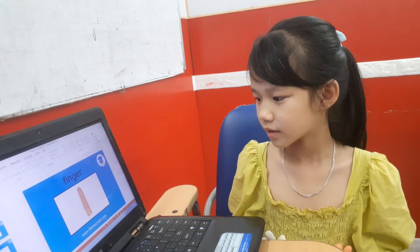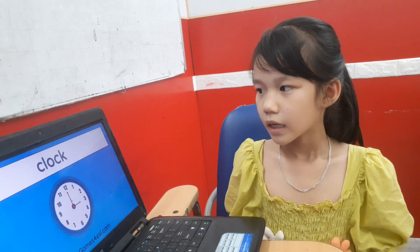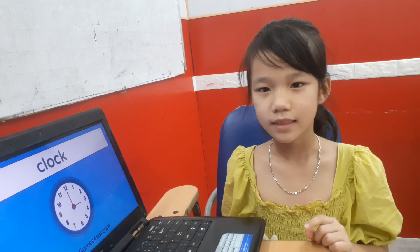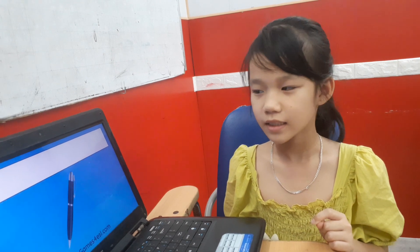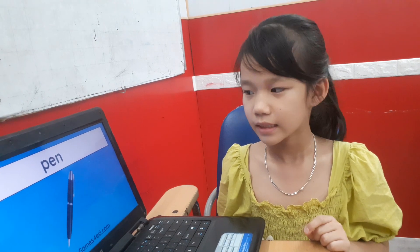Another picture for you is about classroom. Rabbit, look at the picture. What can you see in the classroom? It is a book. No, it isn't. It is a bag. No, it isn't. It is a clock. Yes. And this is a pen. How many pens do you have? I have two pens. Yes. What color are your pens? It is black. Okay.